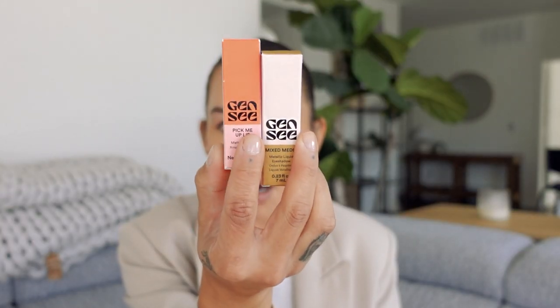It all came in this really cool paper bag that actually has a zipper, which I thought was really cool. This is what all the packaging looks like — they come in these cute little colorful boxes. I have not tried one thing so we're trying all of these out together.